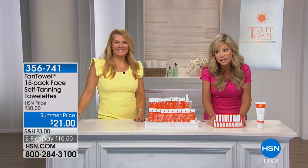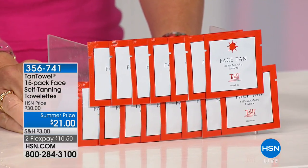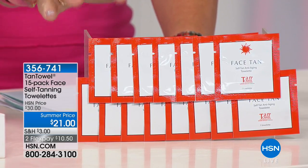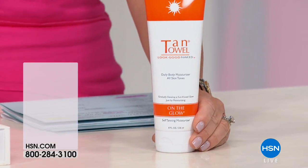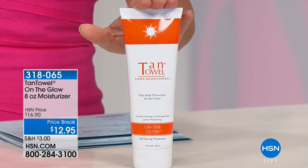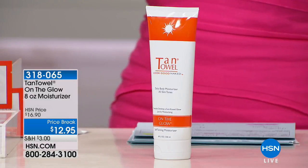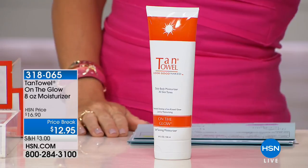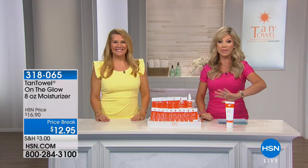That face towelette also has retinol inside — it's exfoliating as it's tanning. We also want to let you know about the amazing On the Glow, which has long-term tanning benefits and is a gradual self-tanner. Most importantly, it's a moisturizer — the more you moisturize, the longer your tan will last. It works with everything. Thank you so much, Kim. We've got more beauty coming up.